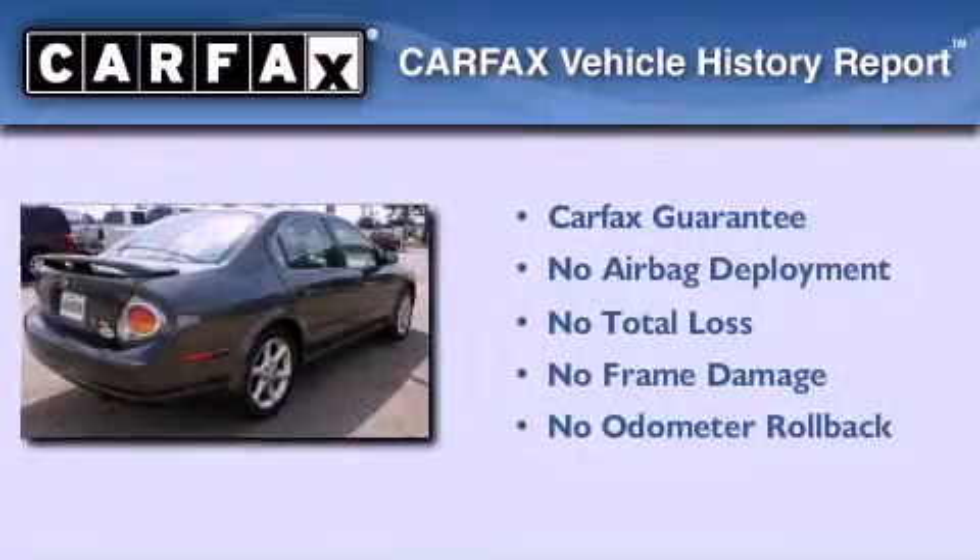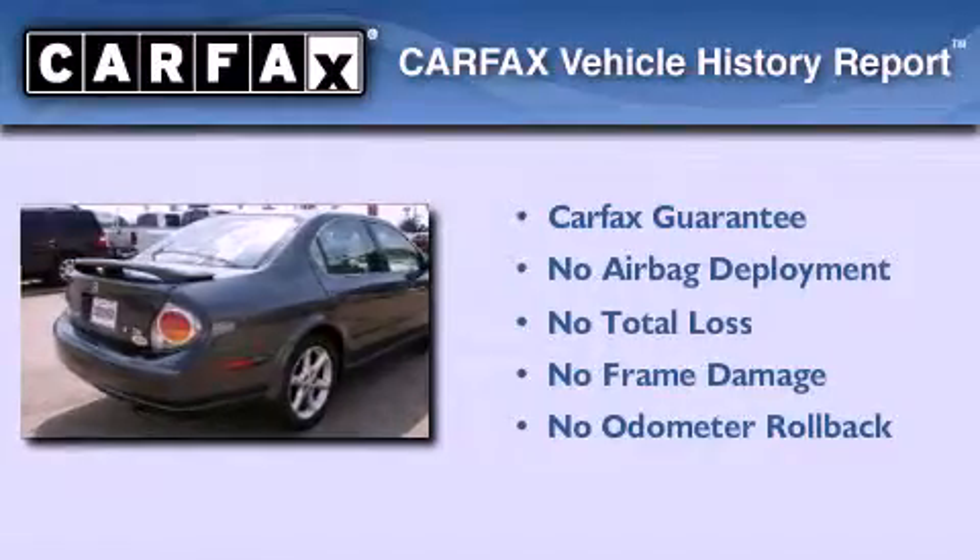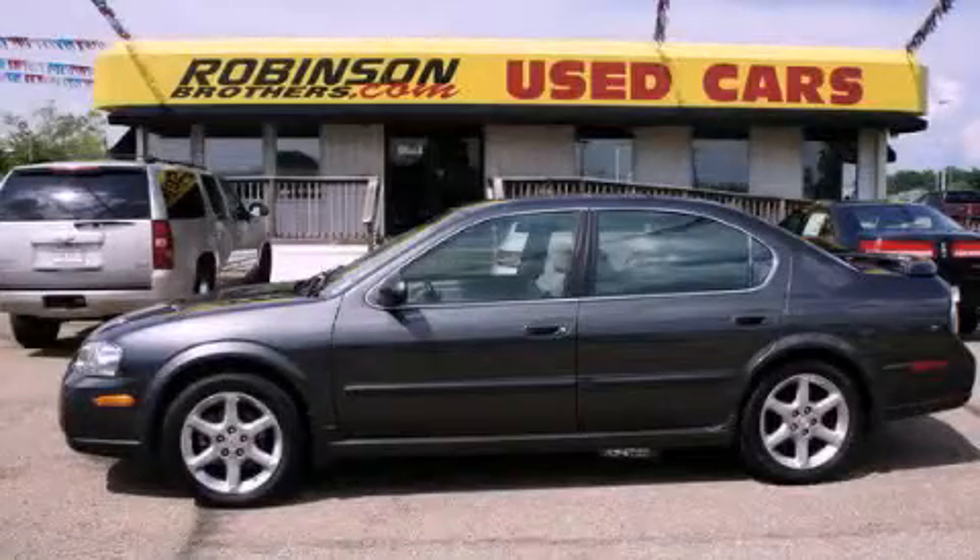Not to mention that this car qualifies for the Carfax buy-back guarantee. Please call us today for more information on this great vehicle.